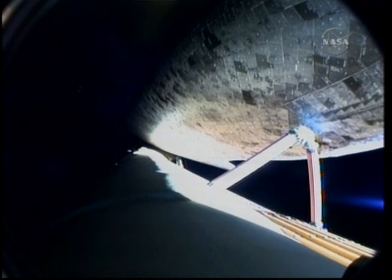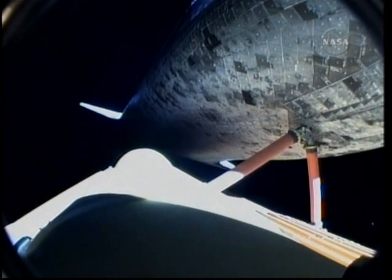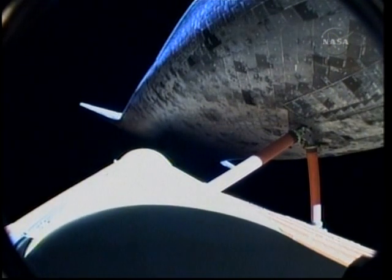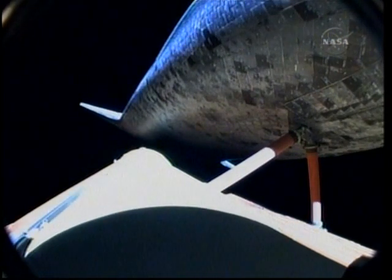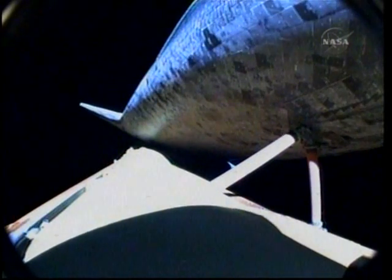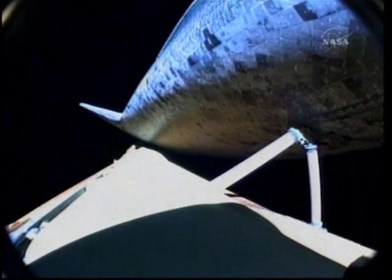Discovery is now 5 minutes and 42 seconds into its flight. Discovery, you are single engine ops 3. Discovery, single engine ops 3. At 67 miles in altitude and 351 miles away from Kennedy Space Center, Discovery could still make it across the Atlantic for an abort landing even if two of the three main engines failed. All engines are performing well. Discovery, single engine Zaragoza. Discovery copies, single engine Zaragoza.